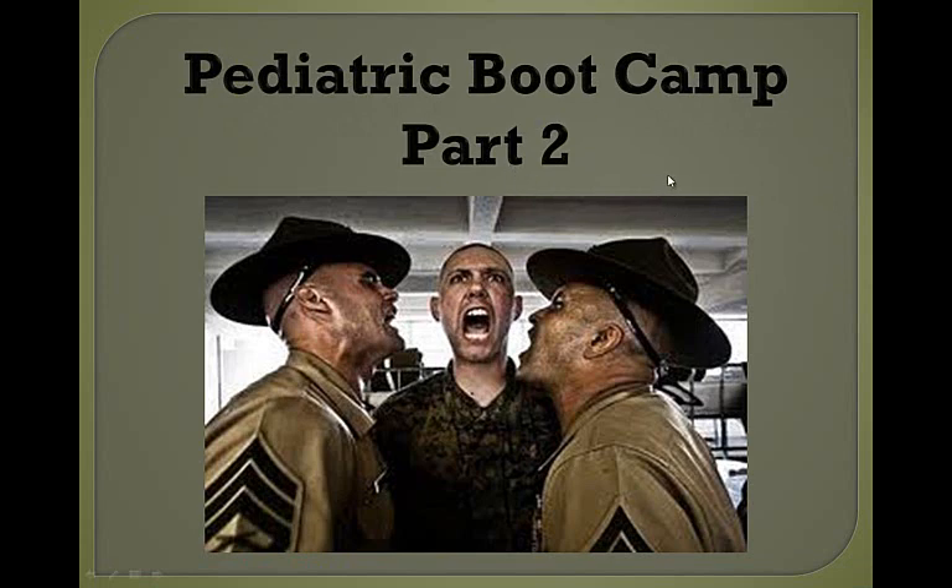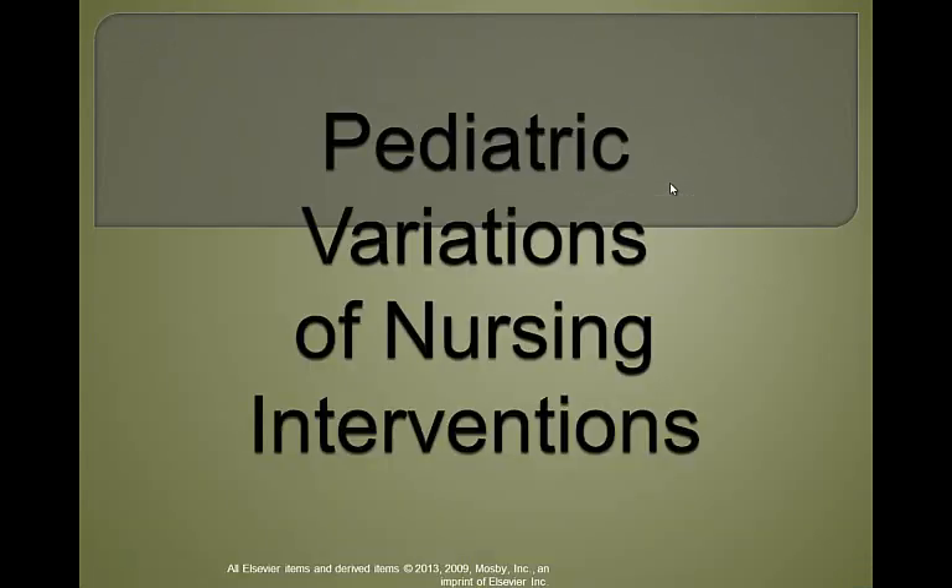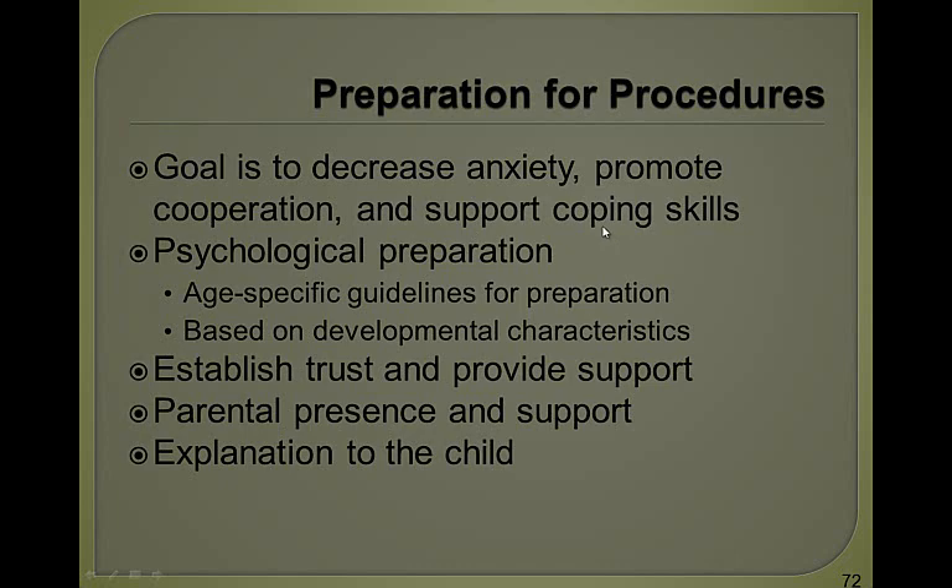Hi, this is Christine again, and I'm going to be your instructor for the second part of Pediatric Boot Camp. The first thing we're going to talk about is pediatric variations of nursing interventions — preparing a patient for a procedure with the goal to decrease anxiety, promote cooperation and support coping skills, psychological preparation of the child, age-specific guidelines based on developmental characteristics, how to establish trust, parental presence and support, and explanation to the child.